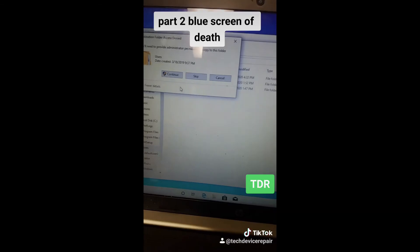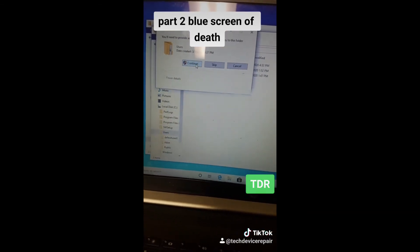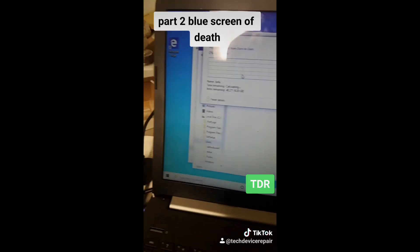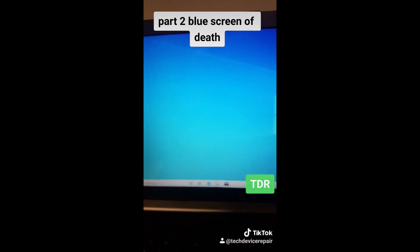Windows installed successfully. Now we're copying the user's data back to their account and everything seems to be alright. Let's run the updates and call up the user.